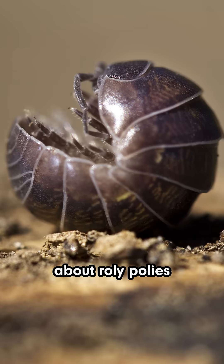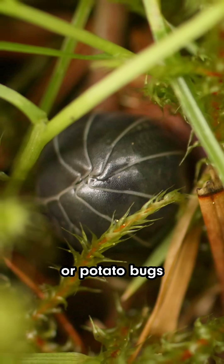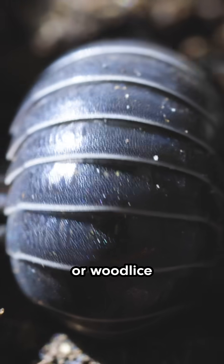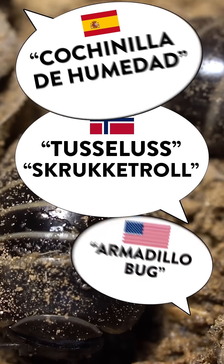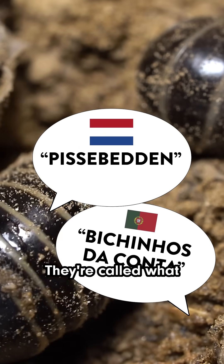Okay, we need to talk about roly-polies, or pill bugs, or potato bugs, or wood lice, or whatever you call them where you're from. Seriously, these things have so many names. Excuse me, they're called what in Dutch?